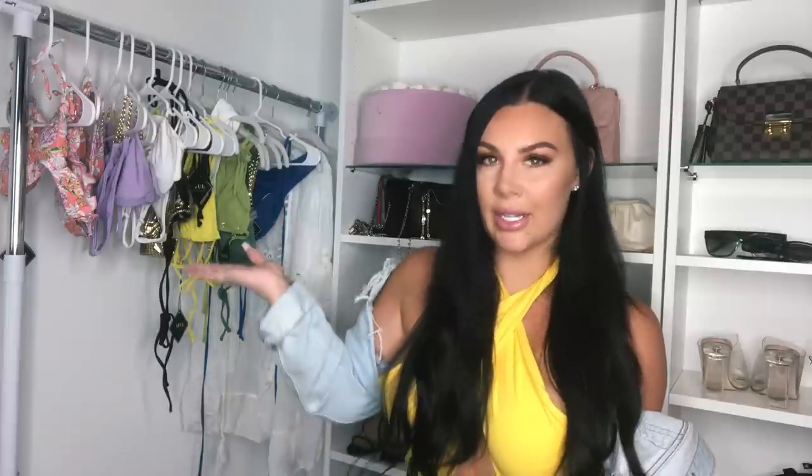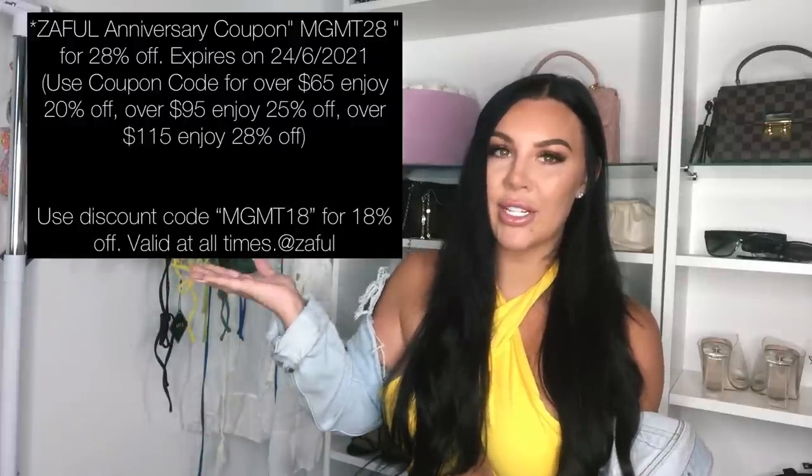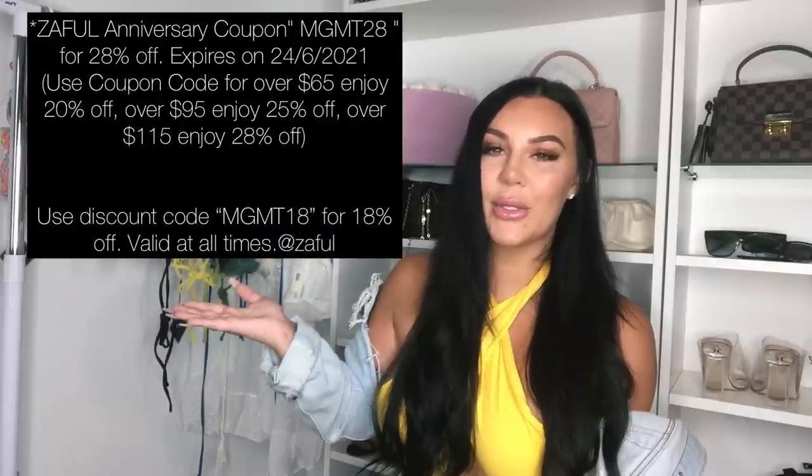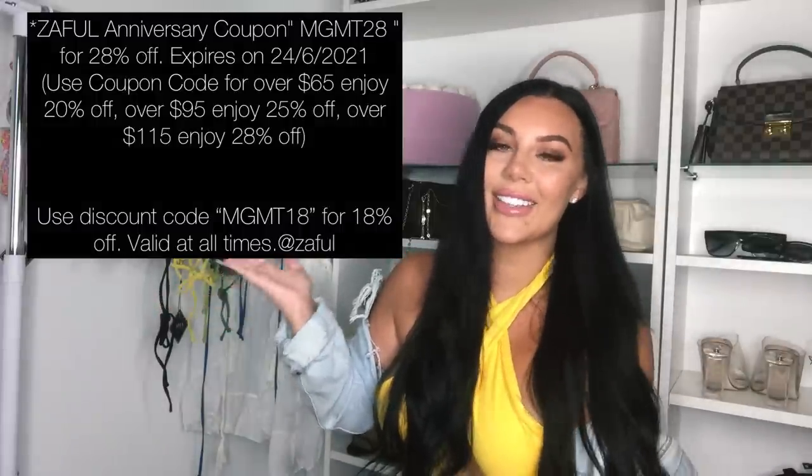Today's video is in collaboration with Safoul and it's going to be a huge swimwear haul. I selected a lot of cute pieces from their website and I will also give you two unique discount codes that you can use for this campaign — I will put them up on the screen. Go ahead and use those discount codes if you see anything that you like.